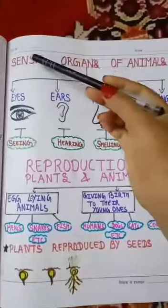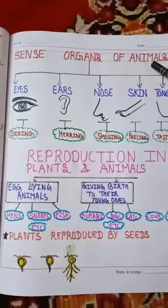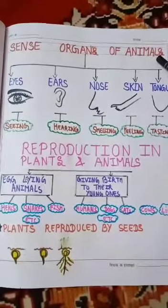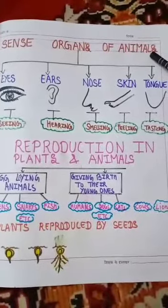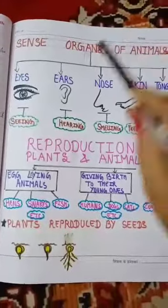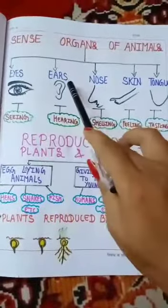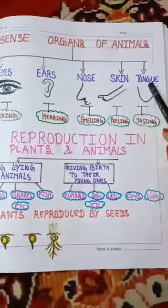Can we revise our topic by flowchart? Okay. Sense organs of animals. What are sense organs? These organs help us to know about the world around us — they are sense organs. There are five sense organs: eyes, ears, nose, skin, and tongue.